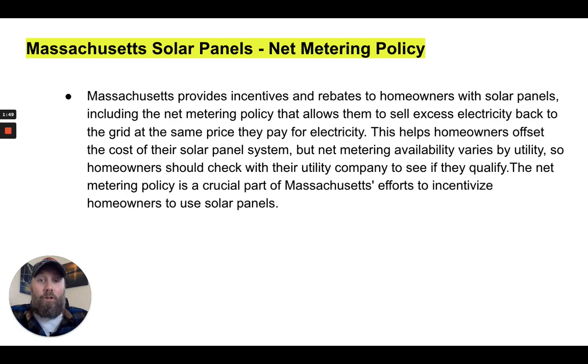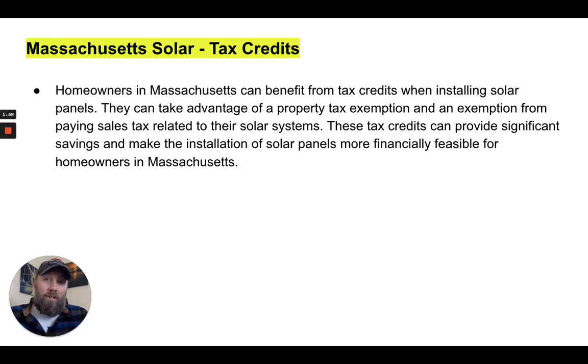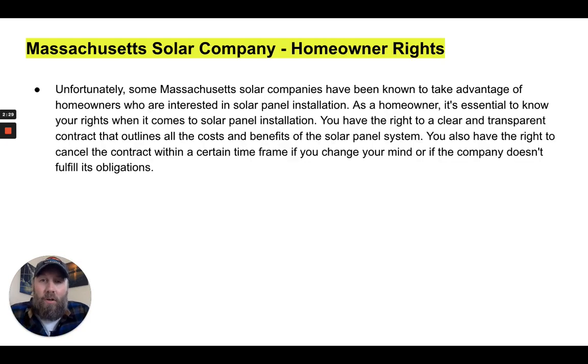The net metering policy is a crucial part of Massachusetts' effort to incentivize homeowners to use solar. Massachusetts is a great state for solar. Homeowners can benefit from tax credits, a property tax exemption, and an exemption from paying sales tax related to their solar system. These tax credits can provide significant savings and make solar panel installation more financially feasible for homeowners.